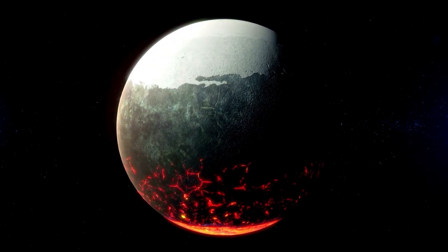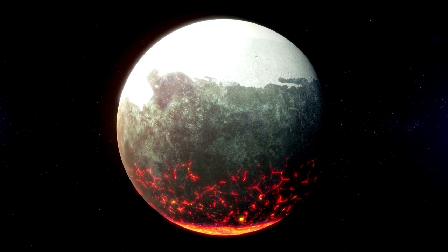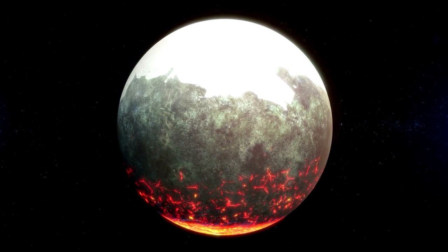In the evening, the vapor would cool and condense to form droplets of lava that would rain back to the surface, turning solid again as night falls. These observations will be conducted as part of Webb's Cycle 1 General Observers program.